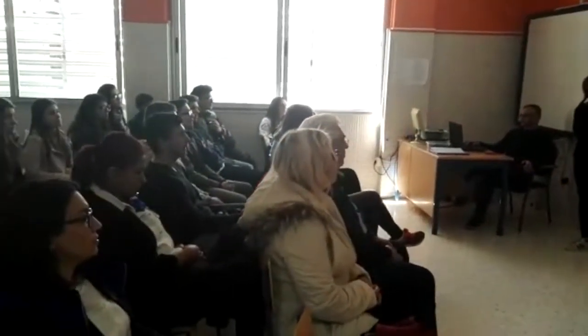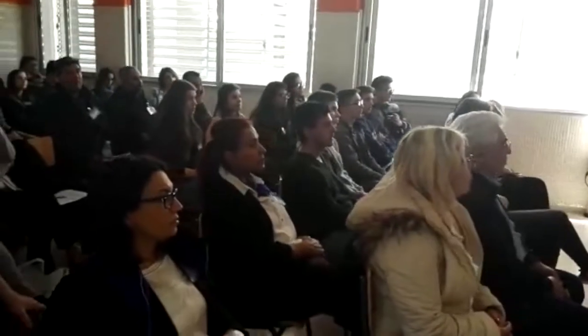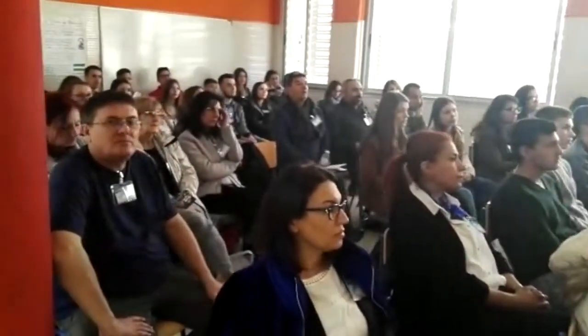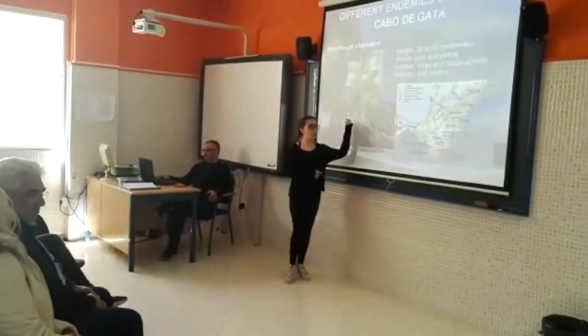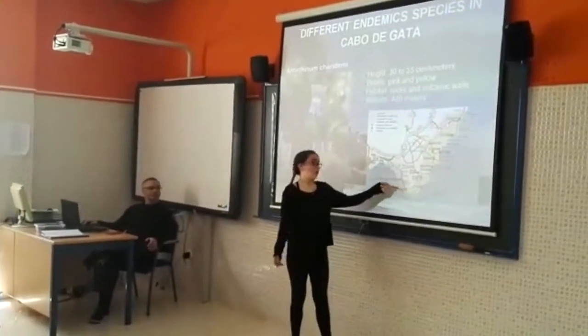The first one is the Antibirium charidemi. It lives in rocks and volcanic walls, and it can live in all the area of Campegata, with a station in this part of Campegata.